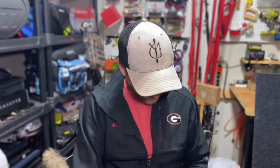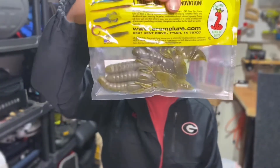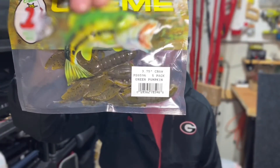What else we got here? We've got Creme Lures Pro Series Crawls. These are probably going to go great on that football jig. Check this out — the Creme, creme de la creme, the king of baits. A little football jig action there, just green pumpkin. All natural.